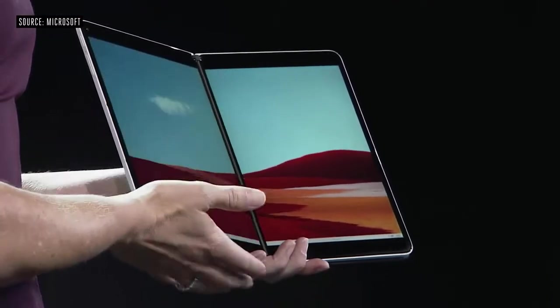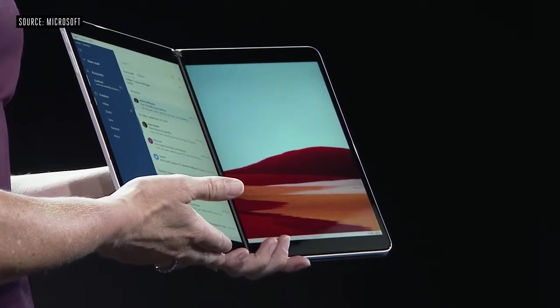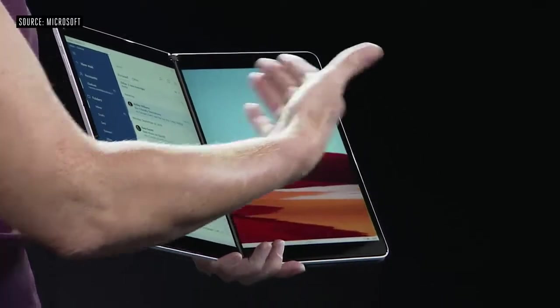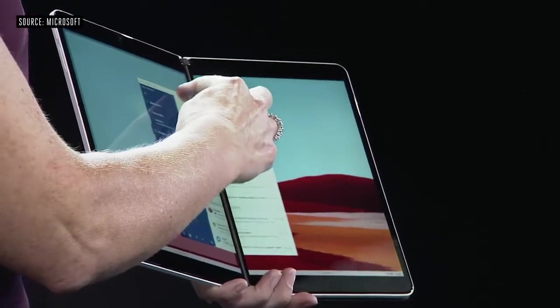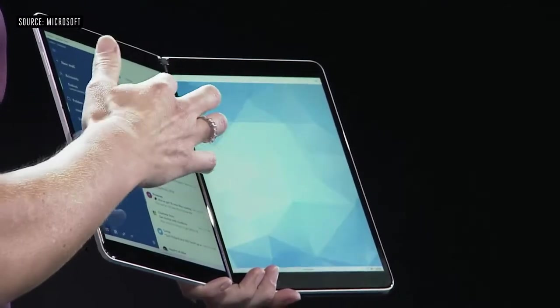Windows 10X was designed and optimized for dual screen devices just like Surface Neo. When I launch an app, it launches on the side of the device in which I invoked it, inviting me to launch another application on the right side so I can cross-reference information or multitask using an interaction we call spanning — and I can span the application across the two screens.